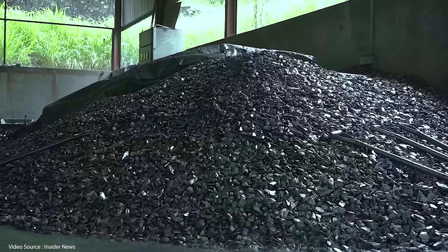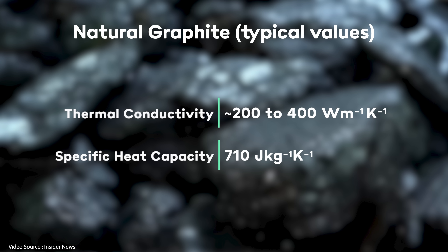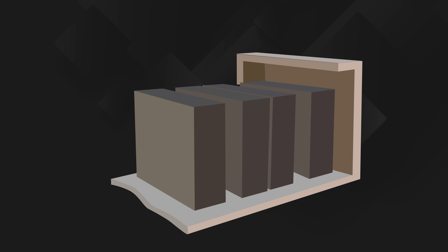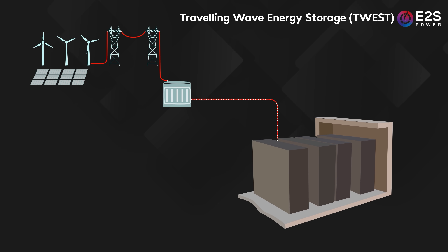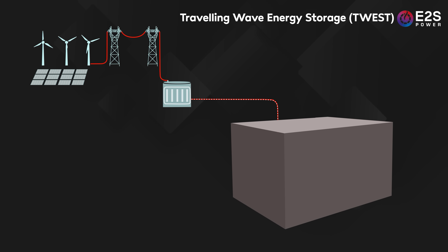Graphite is an abundantly available material with great thermal conductivity — meaning it's very good at transferring heat in and out — and high specific heat capacity, meaning it can store a lot of heat. To get the best performance out of their system, the team at E2S have developed a proprietary process called Travelling Wave Energy Storage, or TWEST. Specifically designed electrical heaters sit between two blocks of graphite with a continuous loop of pipework embedded inside them. Radiative heat raises the temperature of the blocks up to 700 degrees Celsius. The blocks can be fully charged in as little as an hour, retaining that heat for many hours or even days inside shipping container-sized, extremely well-insulated modules.